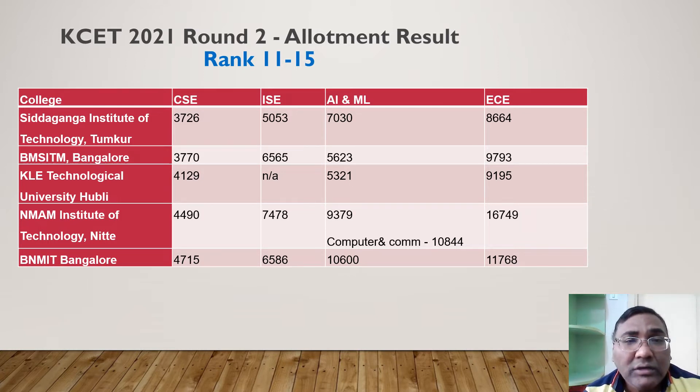College number 13 is KLE Technological University in Hubli, outside Bangalore. CSC there closes at 4000, AIML at 5000, and ECE close to 10,000. Similarly, NMAM Institute closes CSC at 4500, and BNM Institute at 4700. These are all good options. If your rank is below 10,000 and you're fine with AIML, these top-15 colleges offer AIML. ECE goes up to around 12,000 in this range.